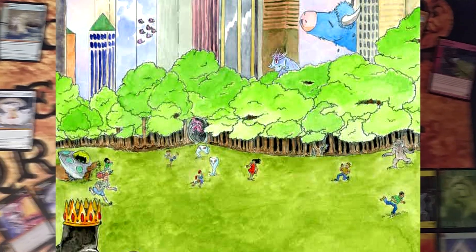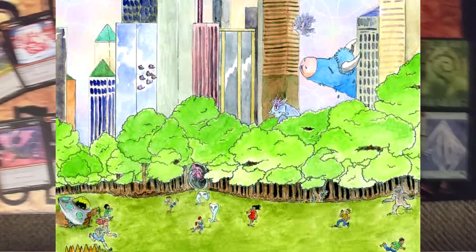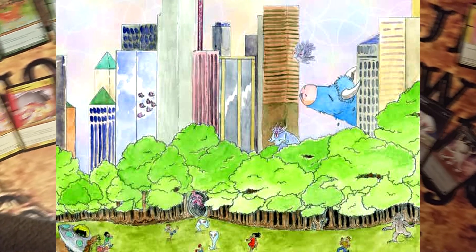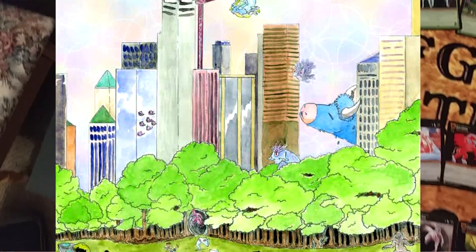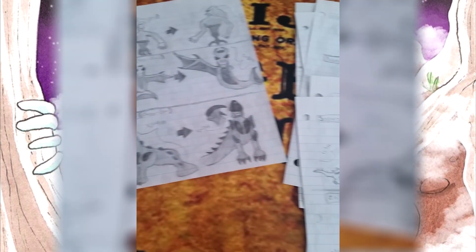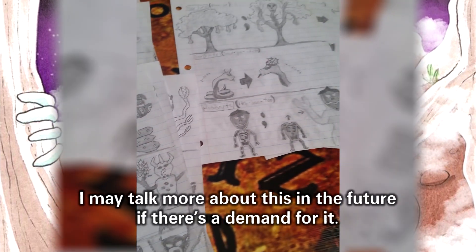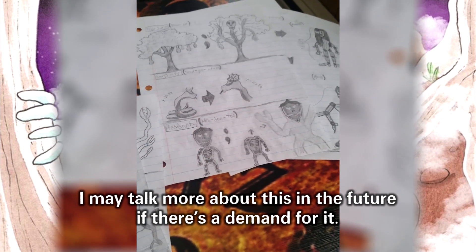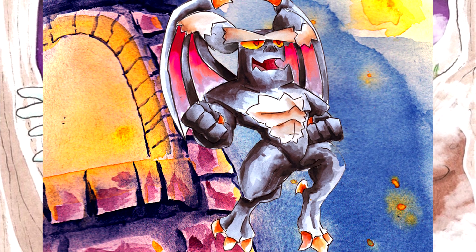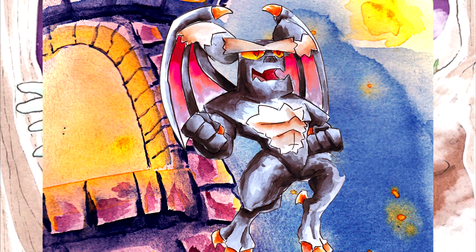Going even deeper, I think the reason MetaZoo resonates with me so personally — enough to make this video as long as it is — is because it's exactly the kind of game I wanted to make myself when I was back in middle school and early high school. I would stay up late listening to paranormal podcasts and drawing up my own sort of fan-made Pokédex based on cryptids and mythical beings. I've since found a more productive outlet for this interest in the form of my channel, but my love for the idea is still very strong. Seeing MetaZoo accomplish this is fantastic, and I would like nothing more than to see them succeed and become popular as one of the next big collectible card games.